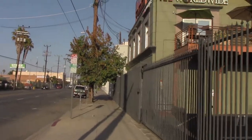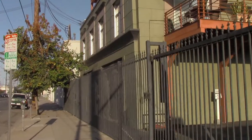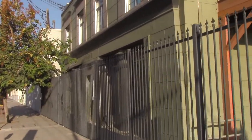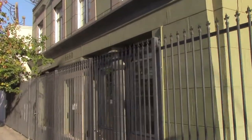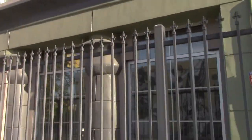I thought this was pretty cool — this modern office building with these kind of Egyptian motifs, Egyptian columns with the lotus at the top. Pretty cool.